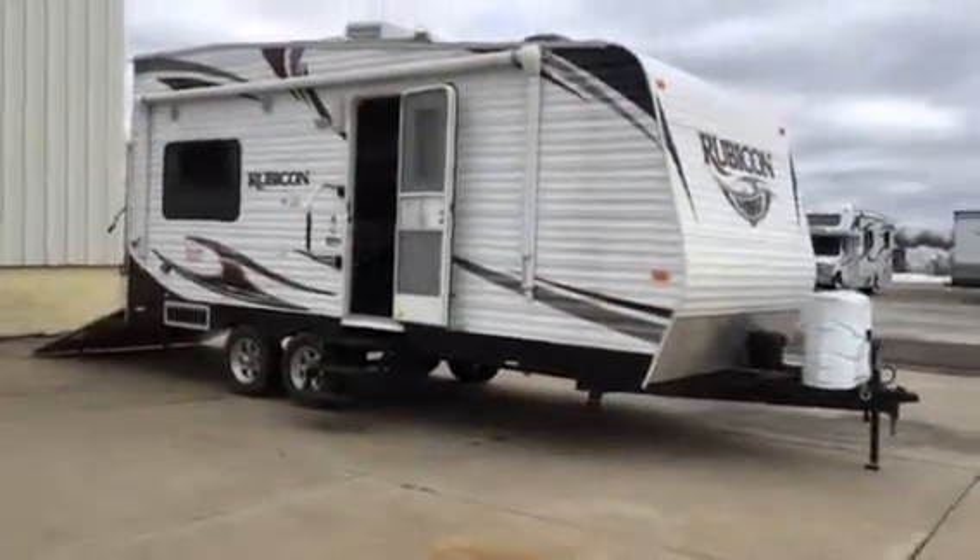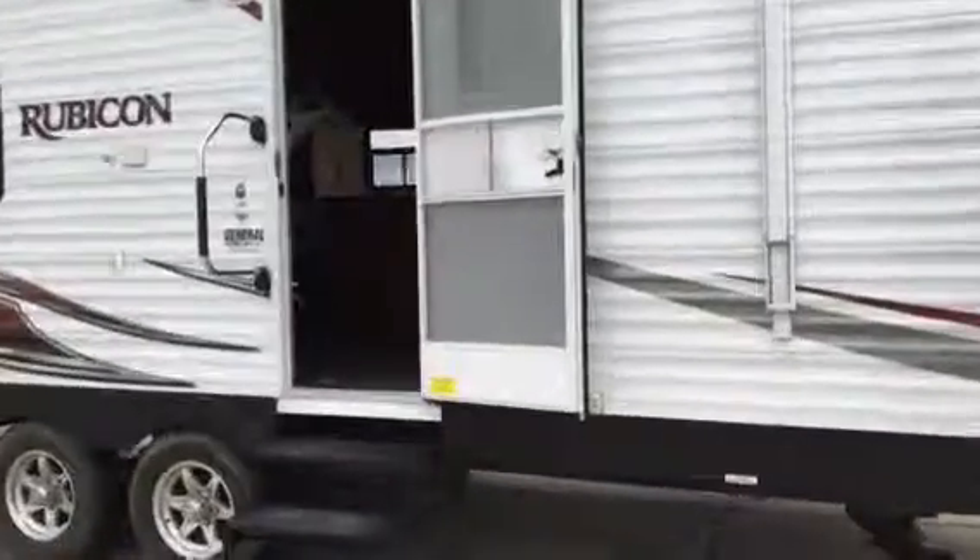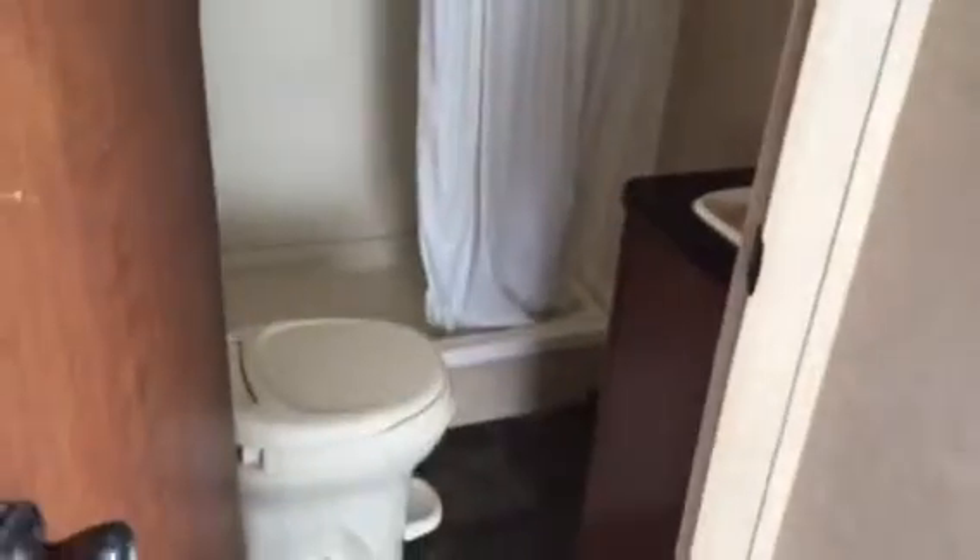2012 Rubicon made by Dutchman toy hauler, it's a 1905. We'll go inside here and check it out. This is Don Ironman at All Seasons RV. Got your bed with your storage above, nice bathroom, foot flush.